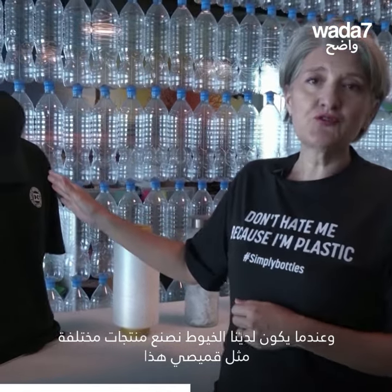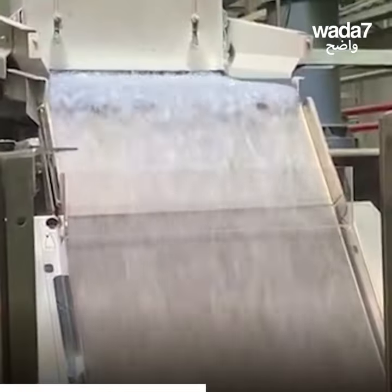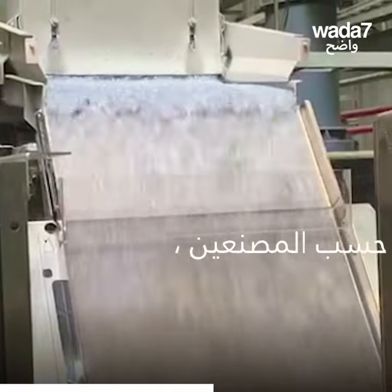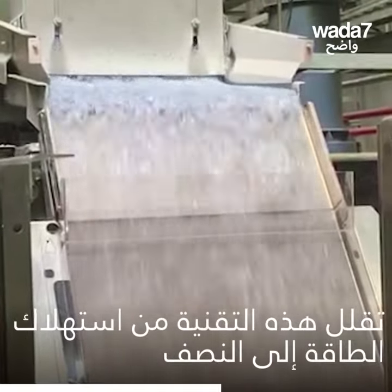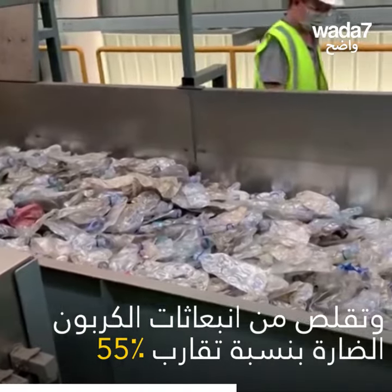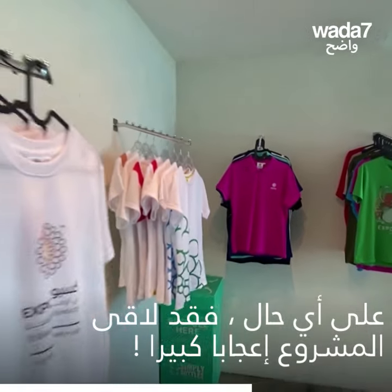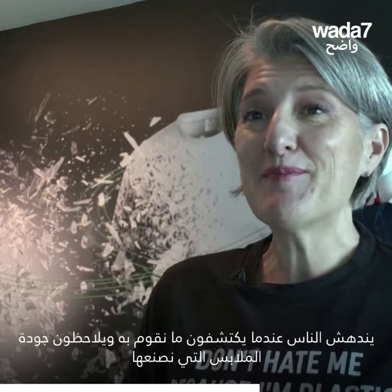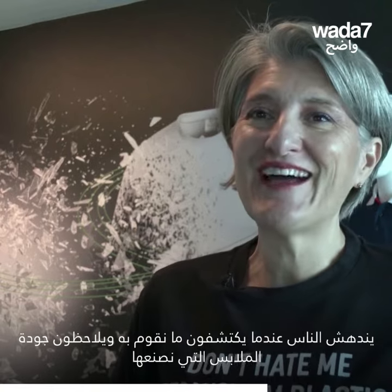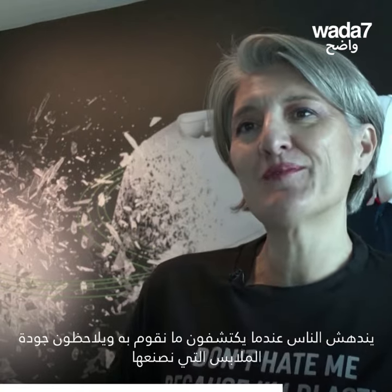When we have the yarn we can make it into all different kinds of products, such as my t-shirt. People are amazed when they find out about what we do and when they see the quality of the clothing that we make.